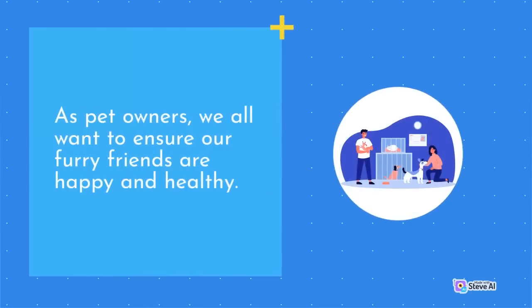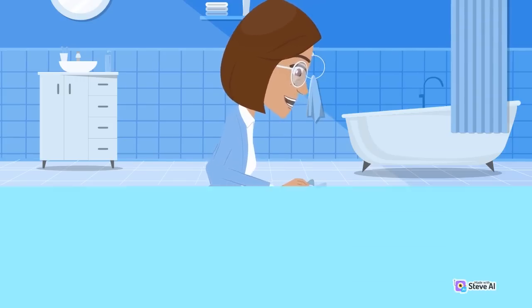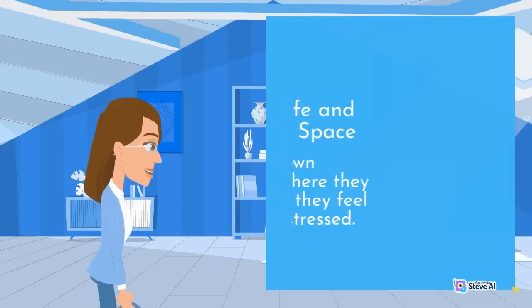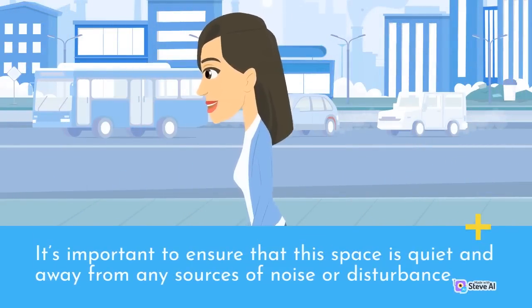As pet owners, we all want to ensure our furry friends are happy and healthy. However, just like humans, cats can experience stress and anxiety, which can impact their overall well-being. Fortunately, there are several ways to help reduce stress in cats and provide them with a more comfortable and calming environment. Cats need their own personal space where they can retreat when they feel overwhelmed or stressed. This space should be equipped with comfortable bedding, toys, and scratching posts, and should be quiet and away from any sources of noise or disturbance.